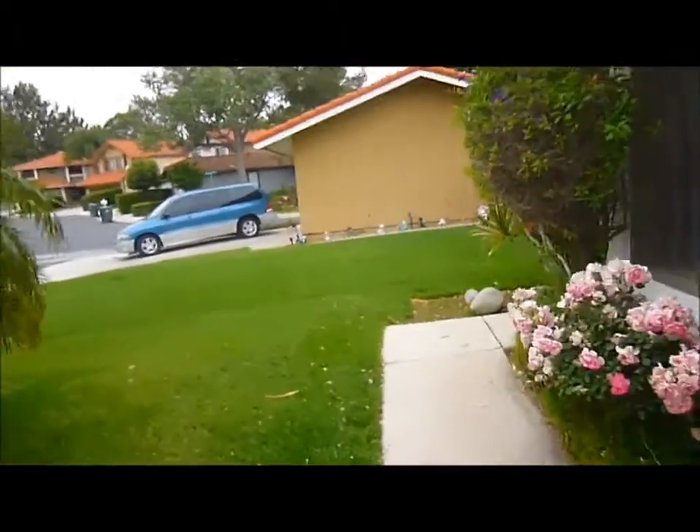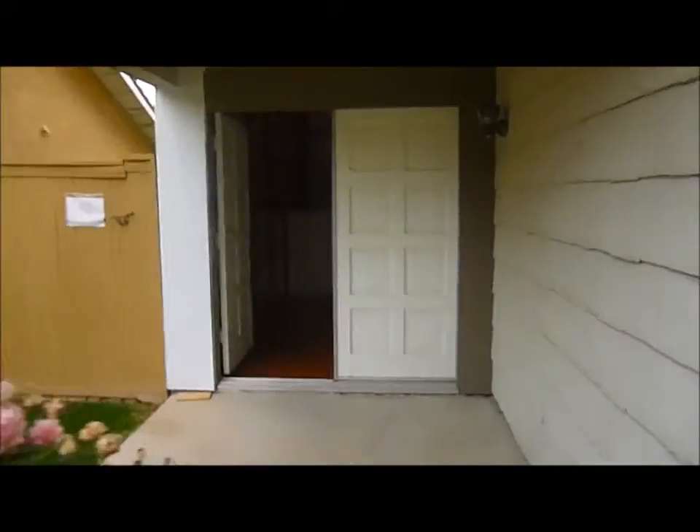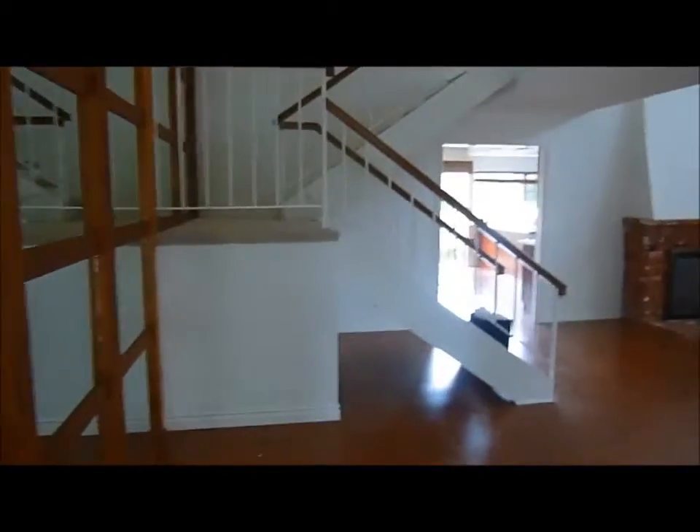One thing about this community is that they're on what's called zero lot lines, which means that you only have a side yard and a back yard. You don't have two side yards, so that side yard is the neighbor. As we come up, we can see that we have a double door entry into the property.